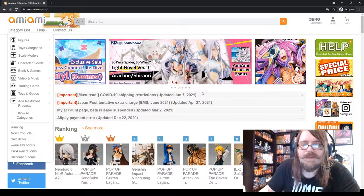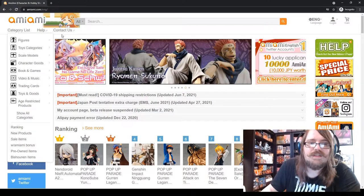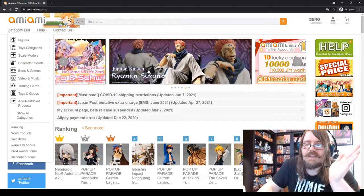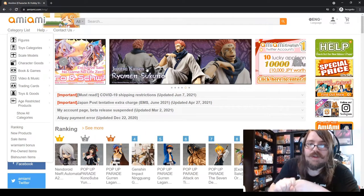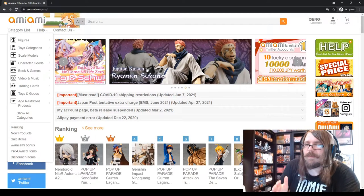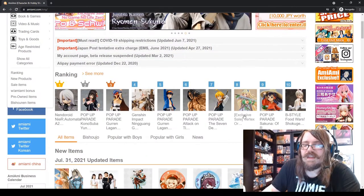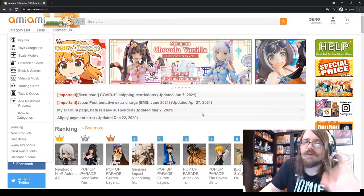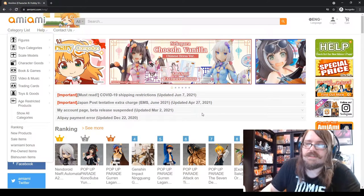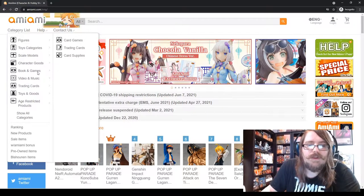The second website we're going to talk about is AmiAmi. Just type in amiami.com and it automatically goes to the English site. This is the best website to buy both anime figures and Japanese trading card games — basically the go-to place for Japanese hobby otaku weeb stuff. AmiAmi has great customer service; shipping can be expensive, but price-wise they tend to be cheaper than English counterparts.